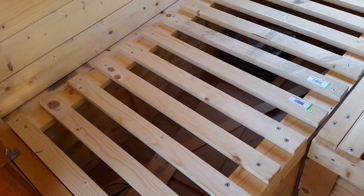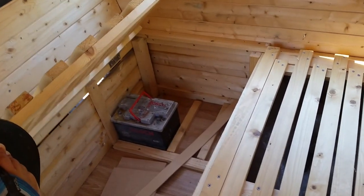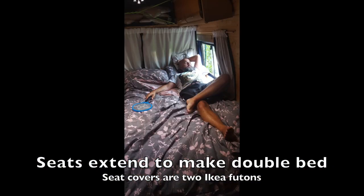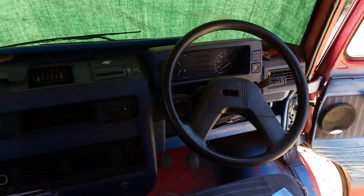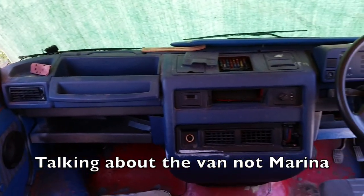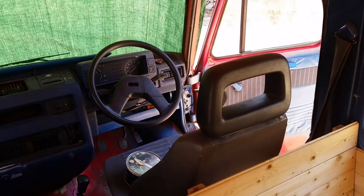But under here, once again, plenty of storage. Listen, we know she's old. She's seen better days, but we're proud — proud parents. That's all that matters.